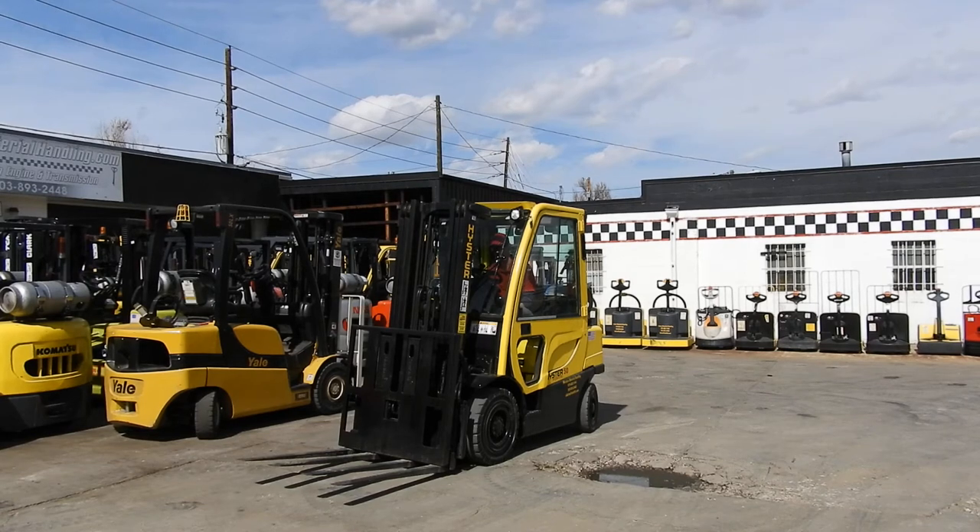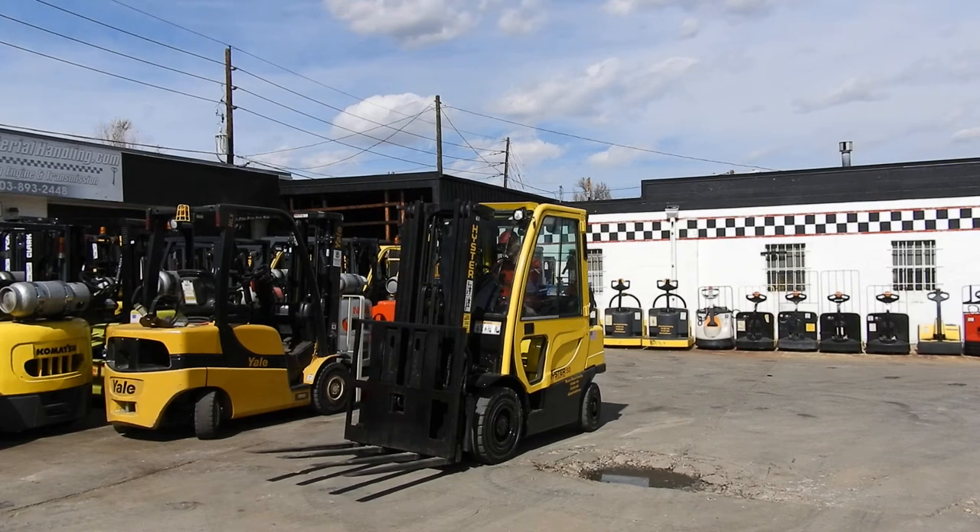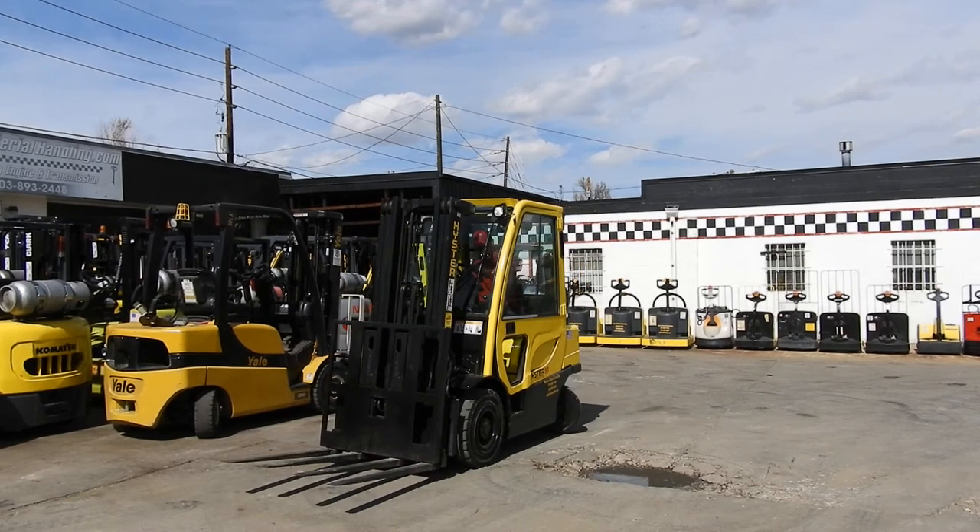Hello, this is Aliyah and Kyle at Western Material Handling here in Denver, Colorado. Just super excited to test drive our unit number D21105CV.